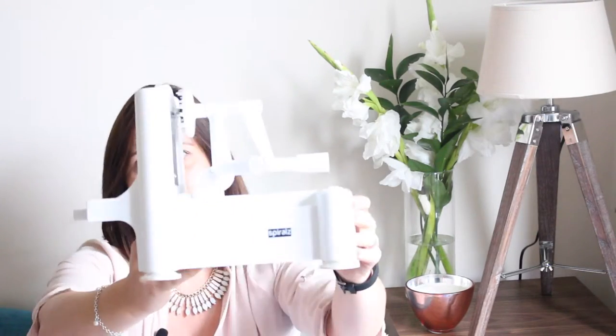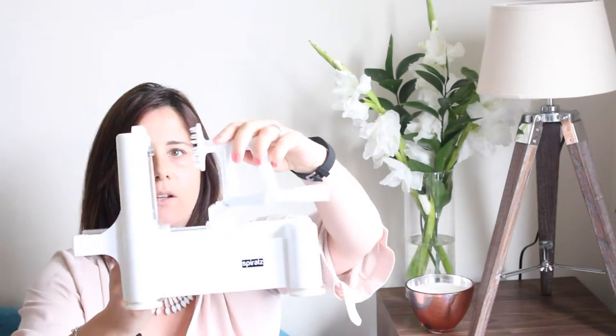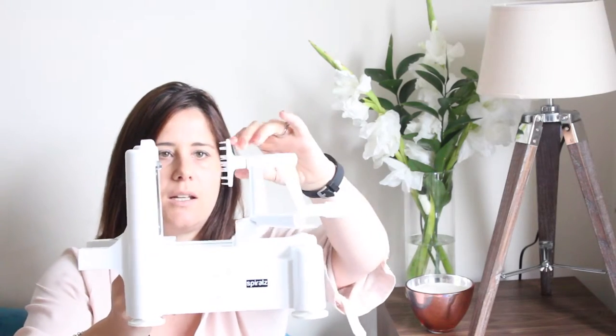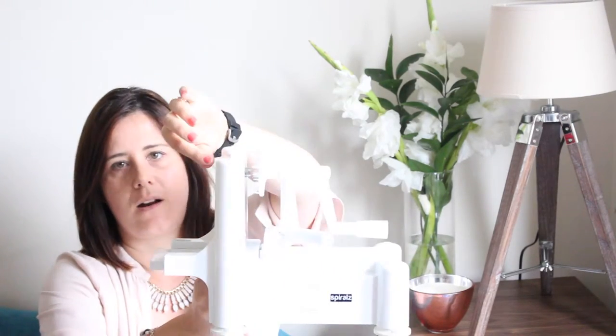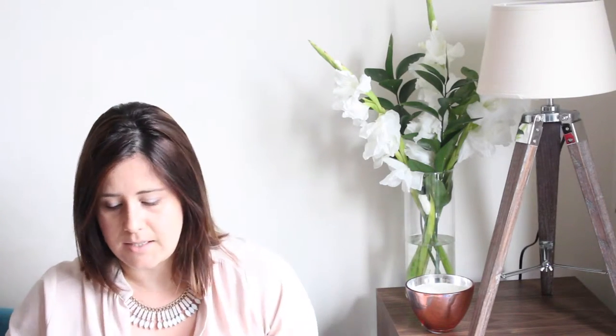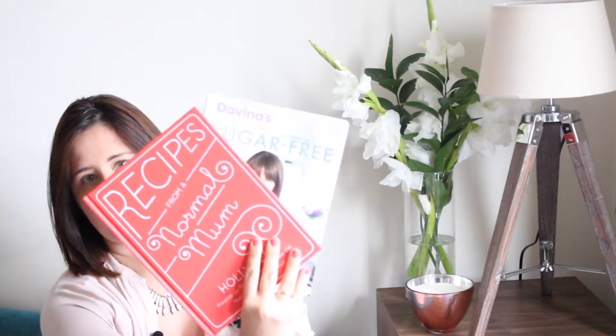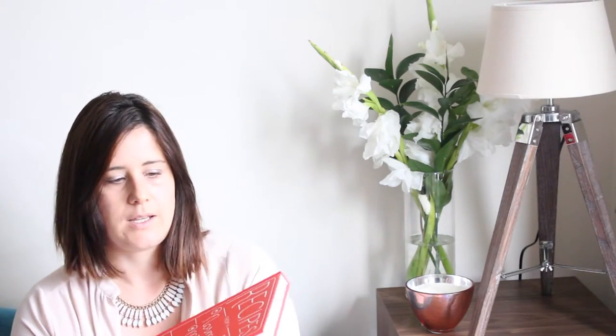That's when I picked up this contraption. As you can see it's a lot bigger — you fix the vegetable in here, turn it, and the spiralized noodles come out. It is more expensive, around 25 pounds on Amazon, but it's really good fun, a great gadget, and definitely one to get if you want to get everybody eating more vegetables.